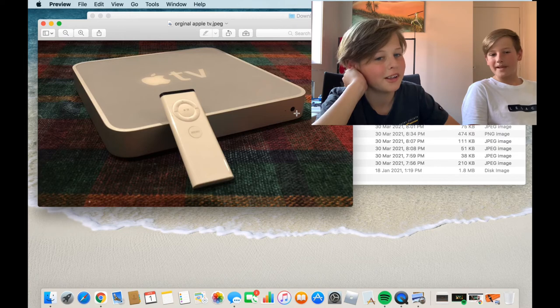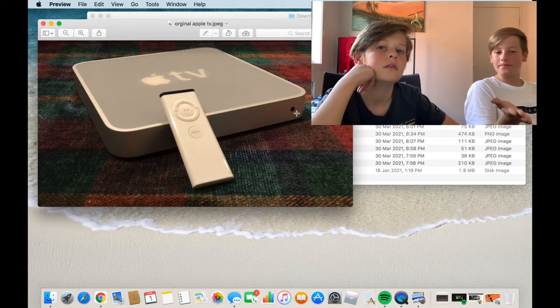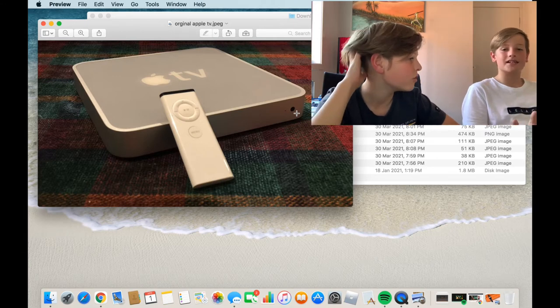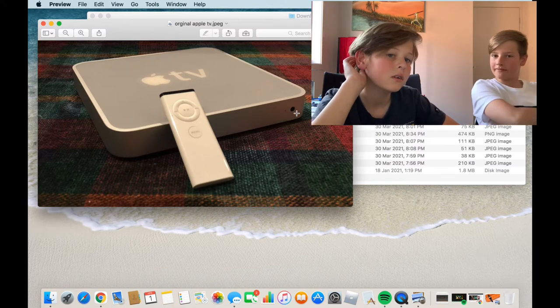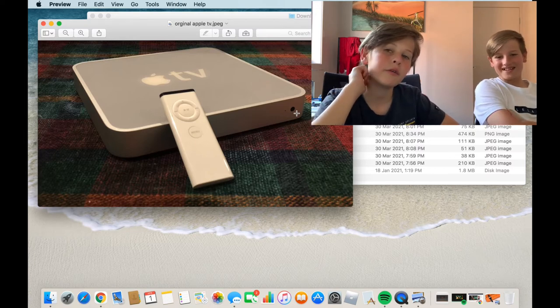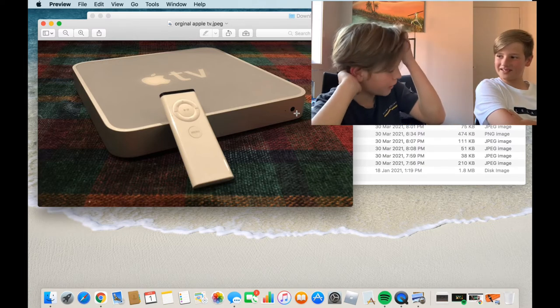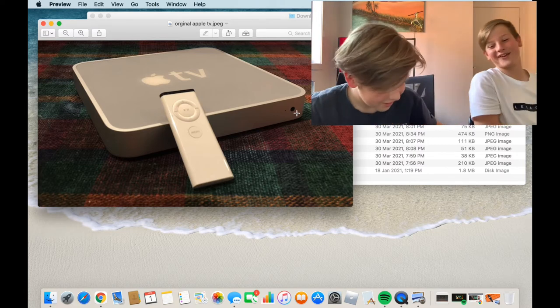Most people when the Apple TV first came out thought it was an actual Apple-branded television, but really it's a box you plug into your TV to mirror your phone. You can plug an Apple TV into a Samsung TV — though we're not sure about compatibility.